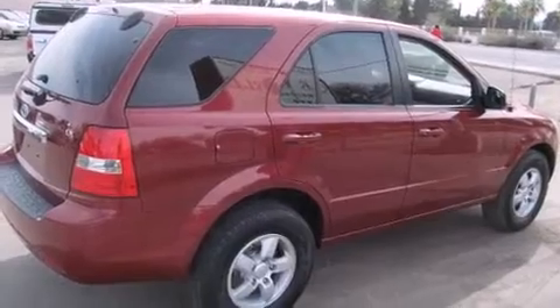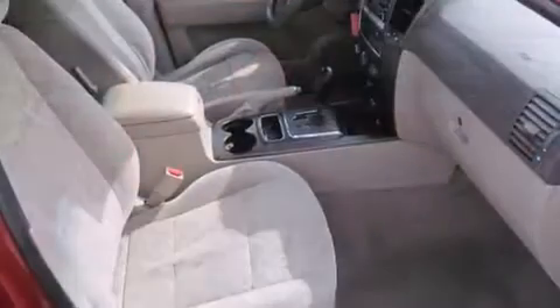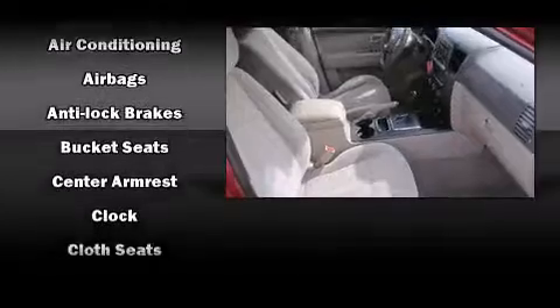Kia infused the interior with top-shelf amenities such as one-touch window functionality, a tachometer, skid plates, and power windows.